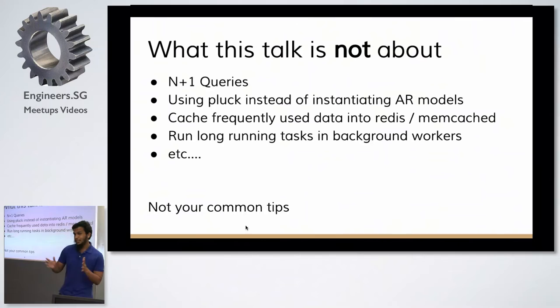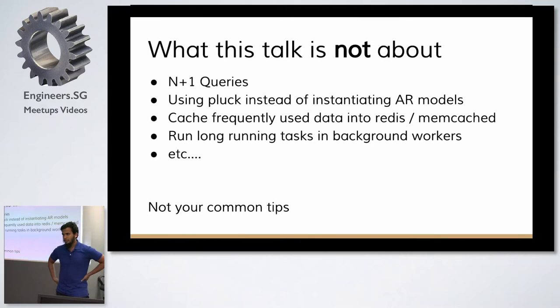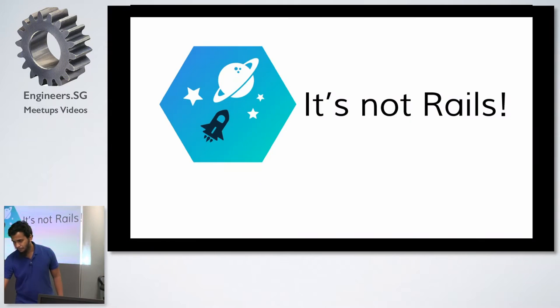I want to preface with what this talk is not about. It's not your usual scale talk that says don't do N+1 queries, use pluck instead of instantiating AR models, cache frequently, use Redis or Memcache. The usual stuff you see in any article about scaling Rails. Those are things you should be doing — no one should tell you not to. Those are beginner traps. The main thing everyone should know is that most of the time, it's not Rails.